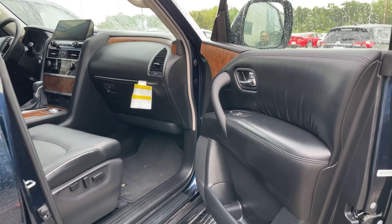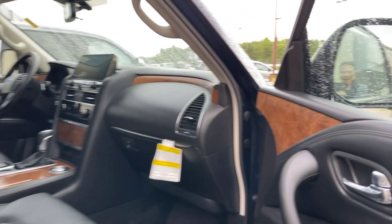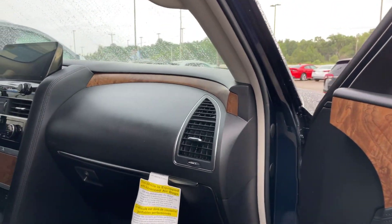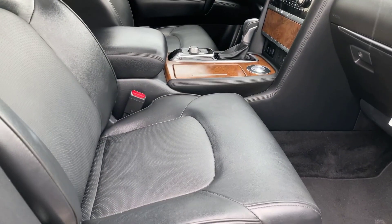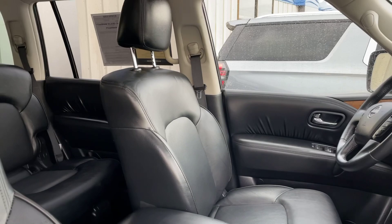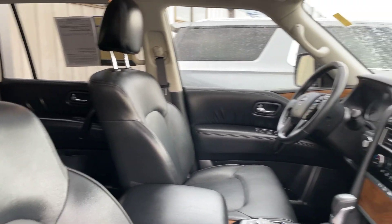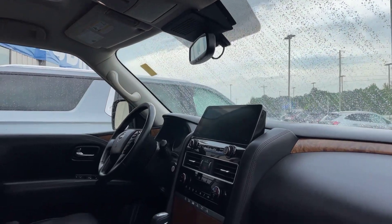Now we're going to come in along the passenger side. We do have those dual power seats. And you can see there is some beautiful wood grain finishing throughout the Armada. I personally love the look of wood grain — it's very luxurious in my opinion.